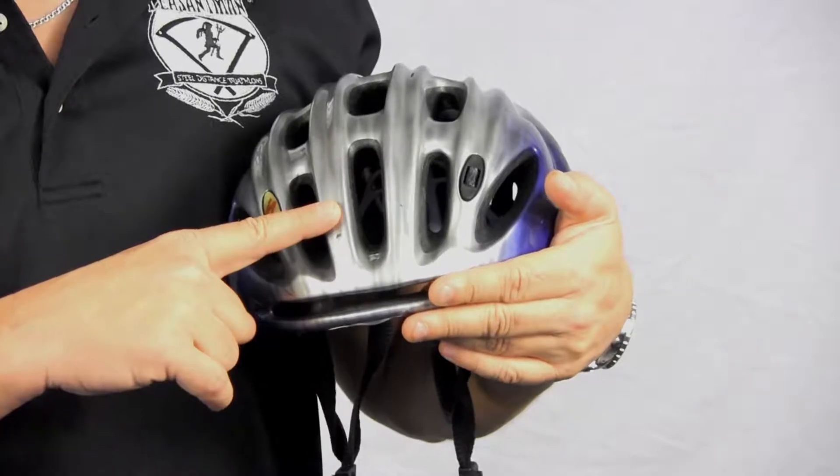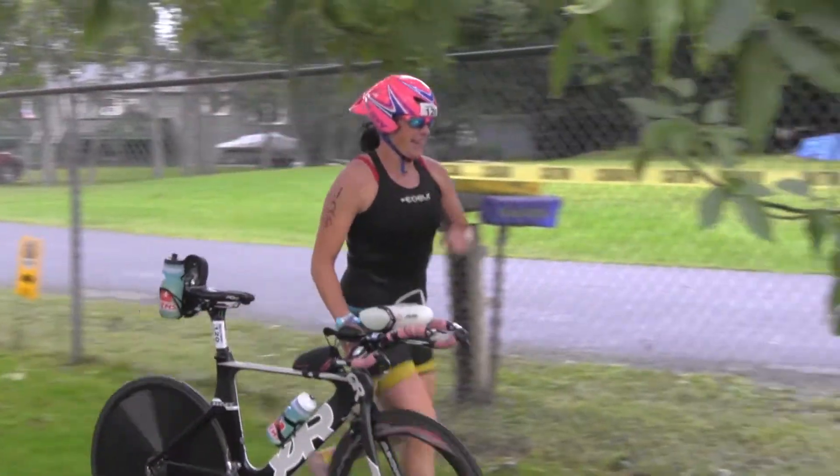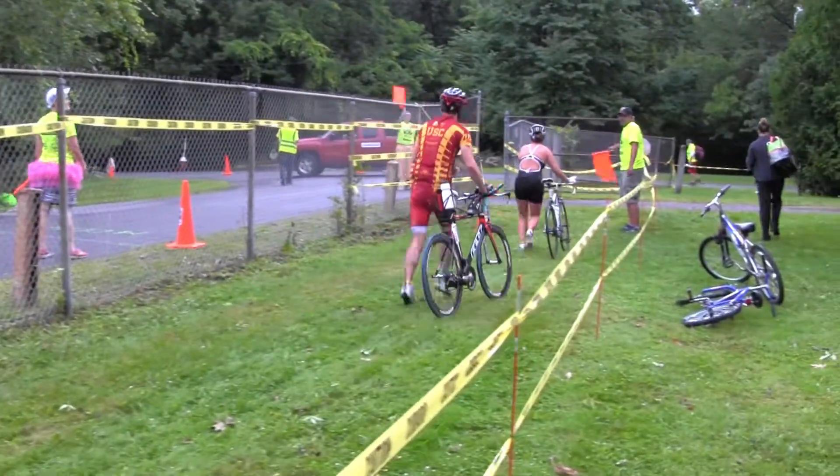We will be supplying you with a race-specific colored sticker to be placed on the front of your helmet. Each race has a different color sticker, and this is how we tell you apart from the other racers. From the transition area, you will exit the park through the designated chute.